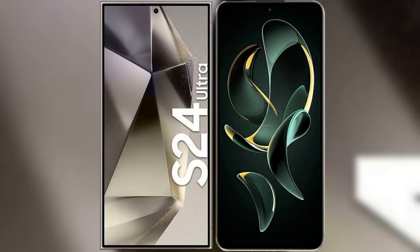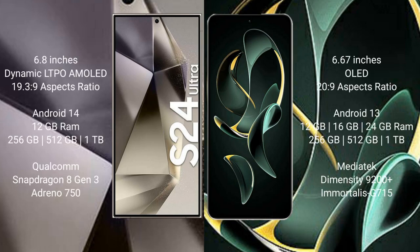I will compare the new Samsung Galaxy S24 Ultra with Redmi K60 Ultra. Samsung Galaxy S24 Ultra comes with a 6.8-inch Dynamic LTPO AMOLED display and aspect ratio 19:3 to 9. Redmi K60 Ultra comes with a 6.67-inch AMOLED display and aspect ratio 20:9.